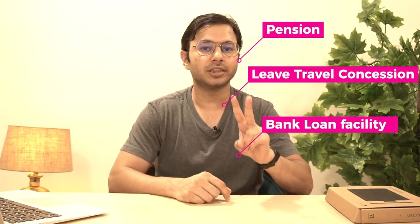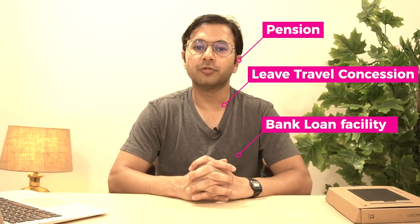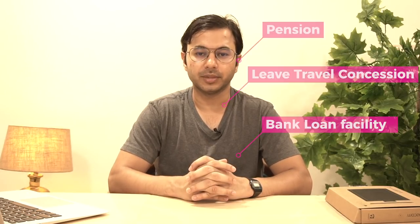Three major perks of working in a government organization like RBI are: number one, leave travel concession, which you get every two years; number two, bank loan facility — you get subsidized loans if you are an employee of RBI; and third, you get full pension just like any other government employee.